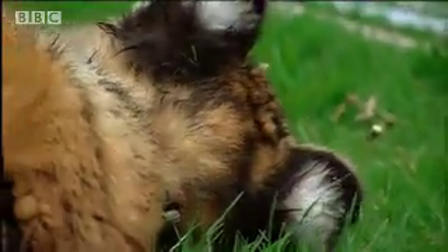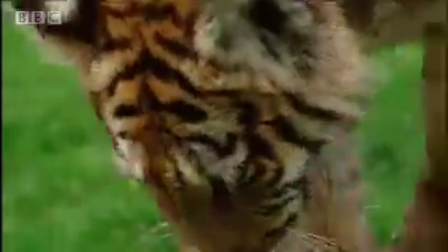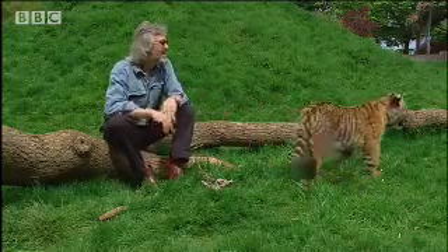The cat family are the ultimate predators. No other mammal is such a finely tuned assassin. What makes a cat such an efficient killing mechanism?